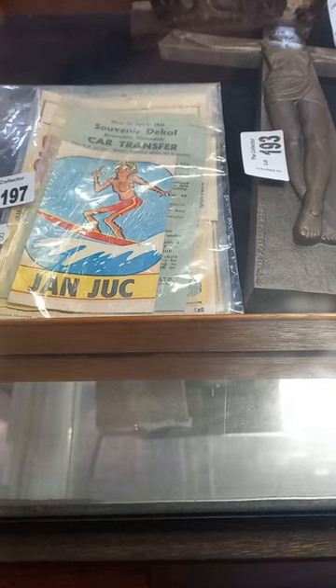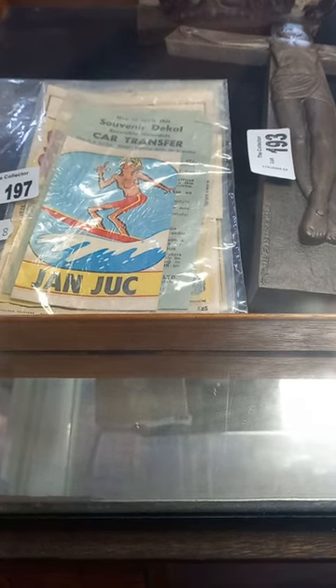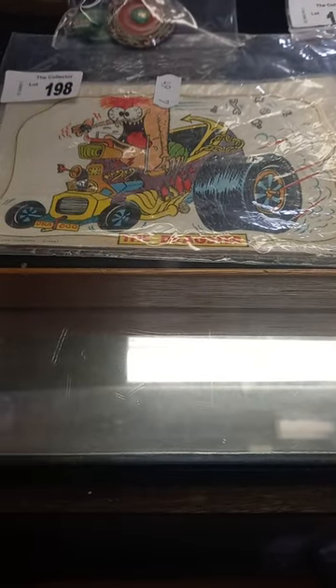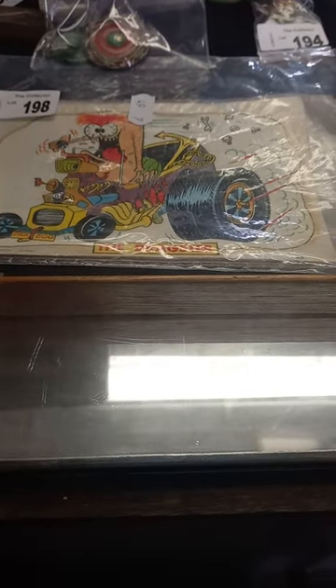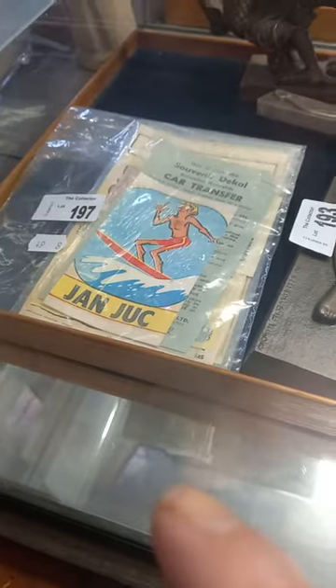You've got some really cool old card decals from Jan Juck featuring the surfer, and there's two more in there - Surfers Paradise, also featuring surfers. These are card decals in the style of Ed Roth hot rods and stuff. They're unused, still got all the backing and instructions on the back. There's three in there and then three more.